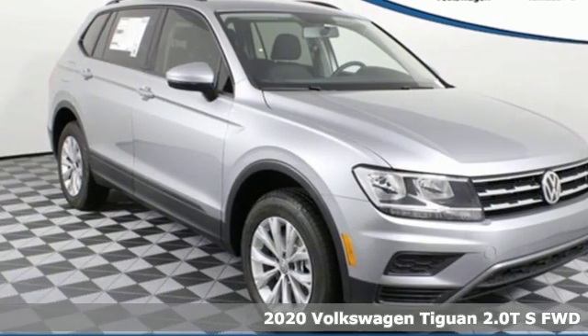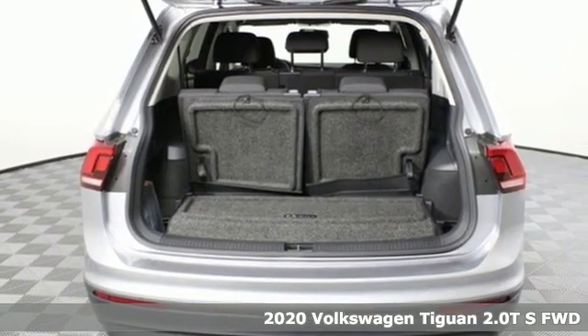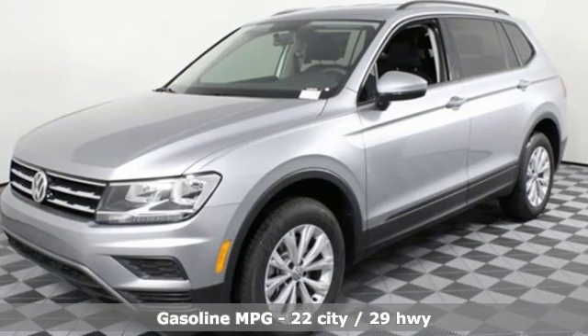Here's a new 2020 Volkswagen Tiguan. Poise, strength and legitimate functionality for your ambitious lifestyle. It comes with the features you need and better yet want.